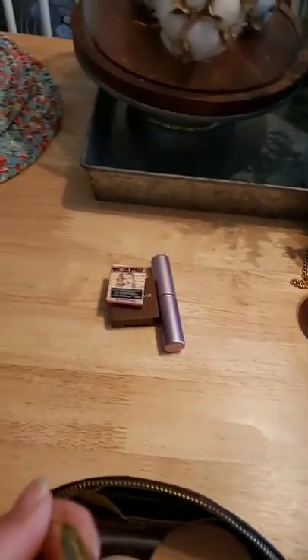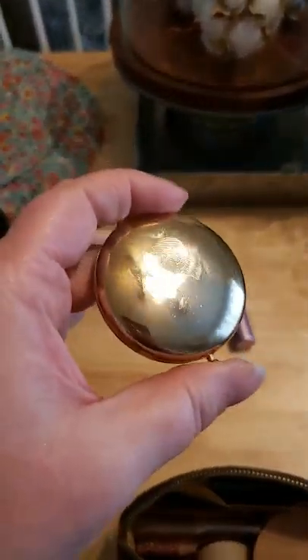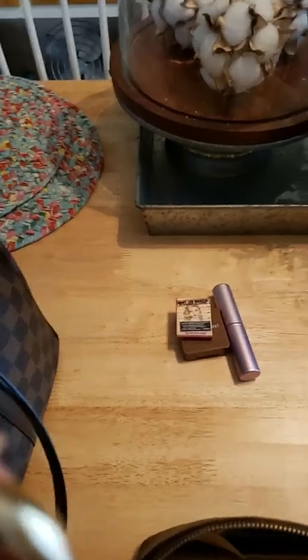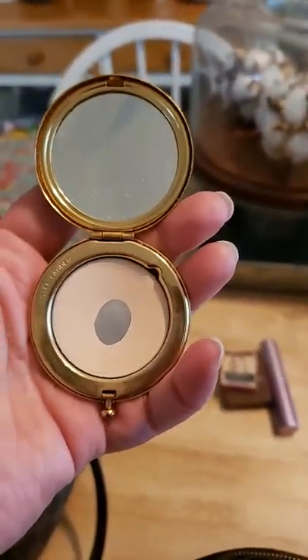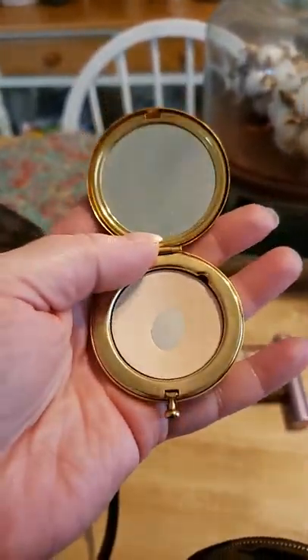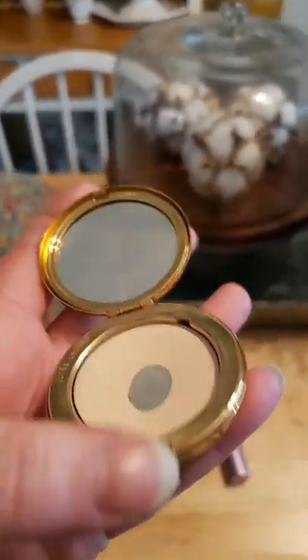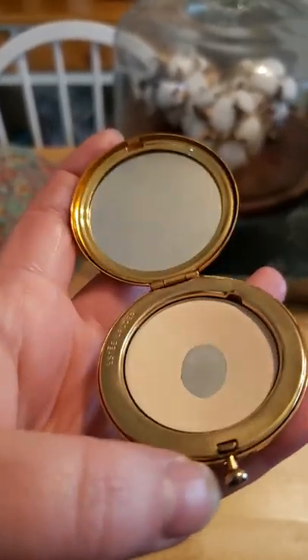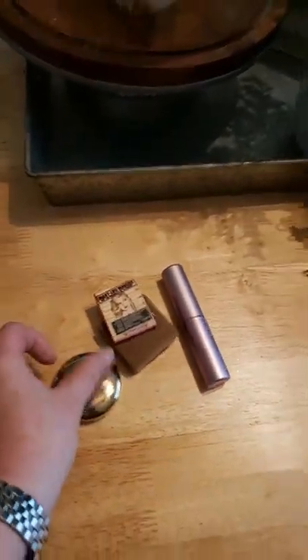I don't wear this powder very often — it's a vintage Estee Lauder powder and I've hit pan on it. I need to find where to repurchase it. Sephora used to carry it but I haven't seen it there lately. When I do use it, it's more for touch-ups on oily areas or for a little coverage.